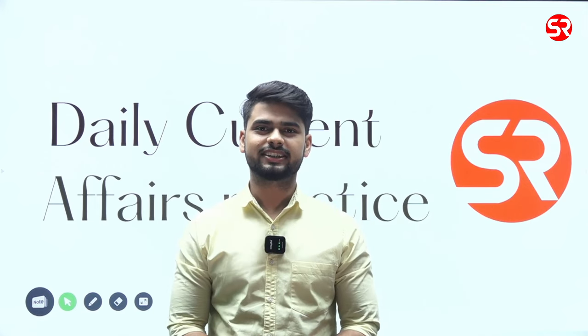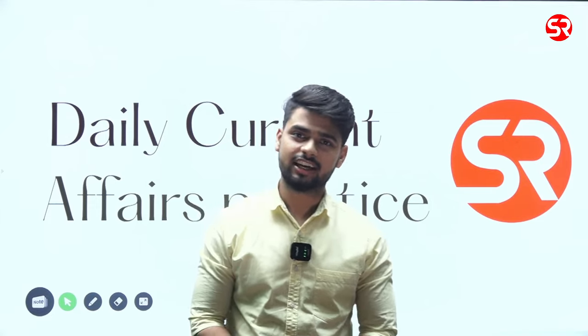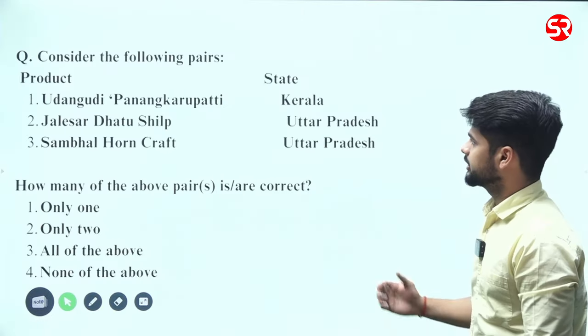Hello students, welcome to Shubhra Ranjan IES. My name is Shubhanshu Jaiswal and let's continue our daily current affairs practice. In question 1, today we have this.